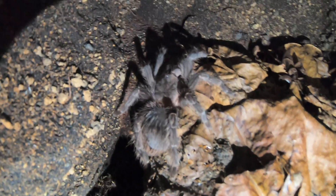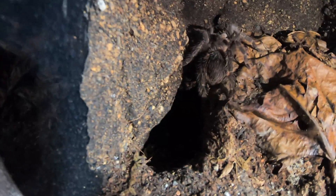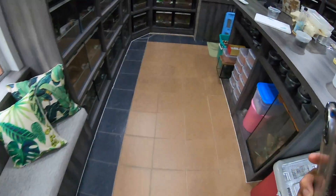Sorry if it isn't very clear, but there's my five-inch one. This is its enclosure - nothing too great, just a burrow down there and some leaves. That's pretty much it.